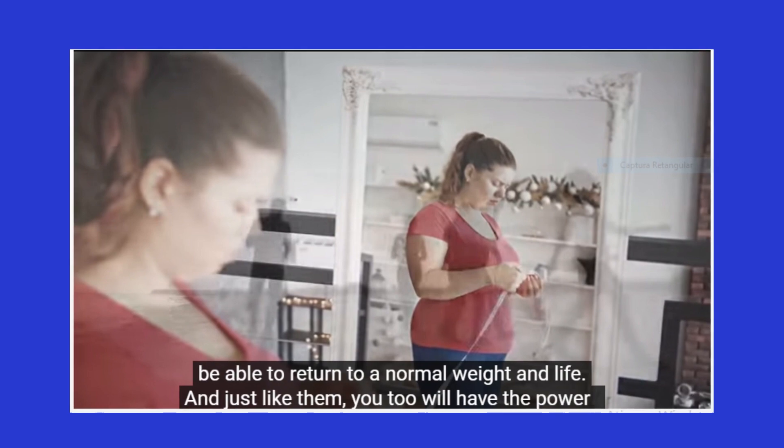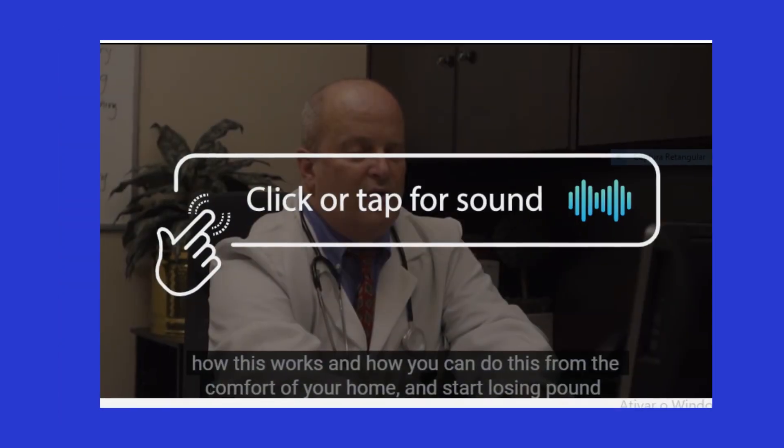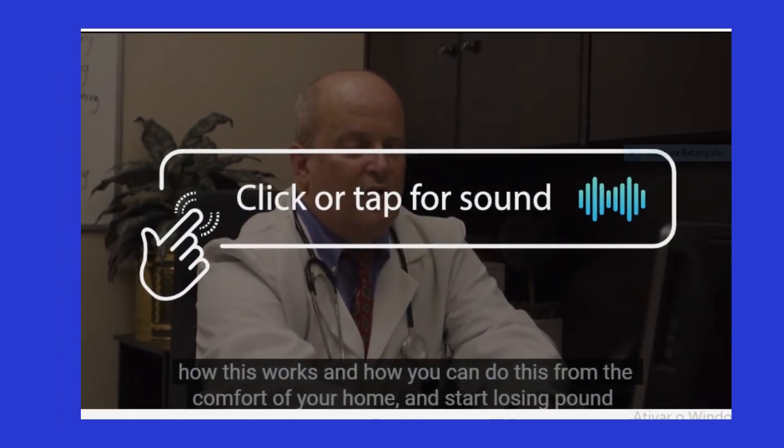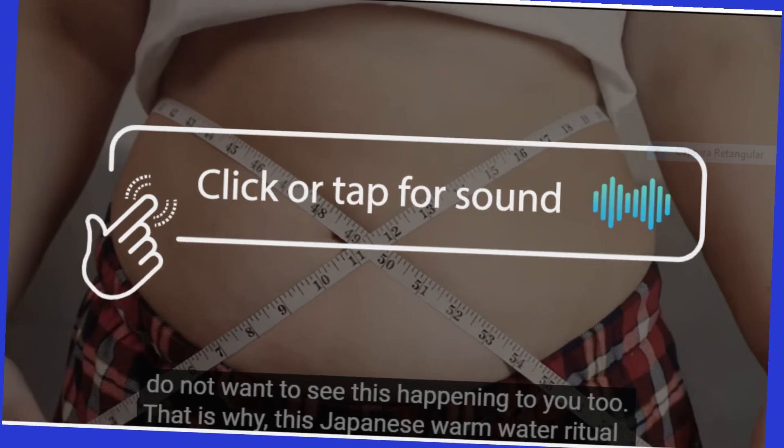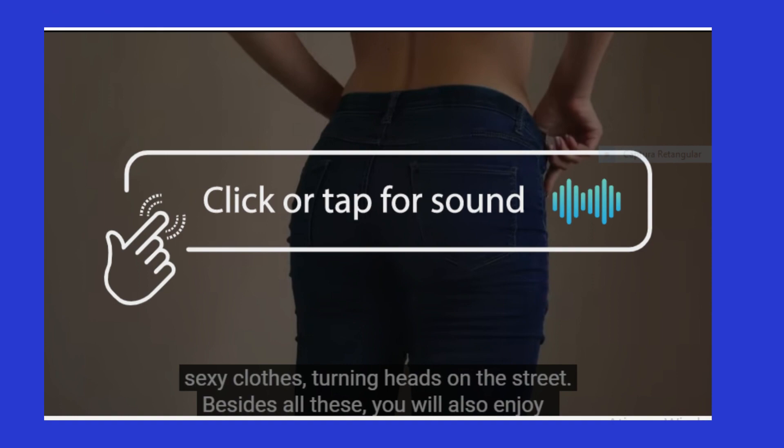The first thing you need to know about Hydrogenics is: beware of the website from which you will buy Hydrogenics, because Hydrogenics is only sold on the official website. To help you, I left the link to the official website below in the description of this video.